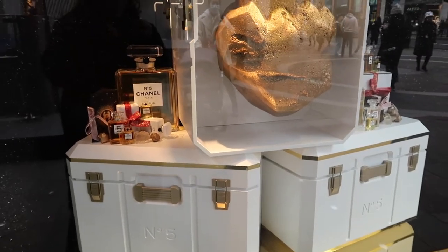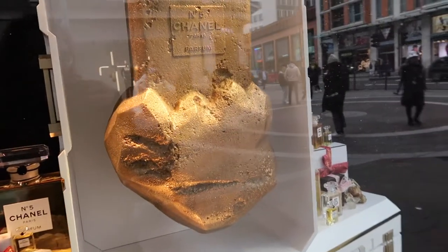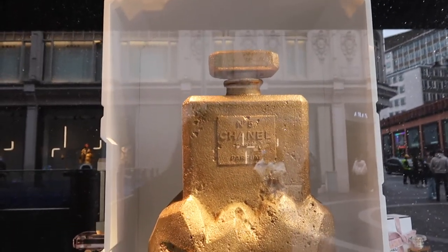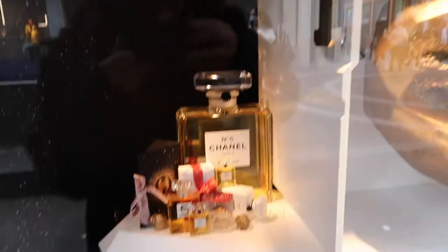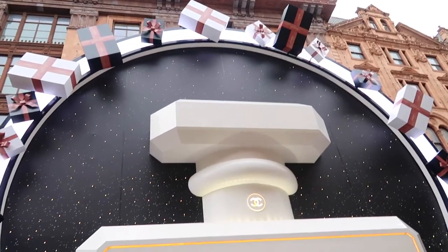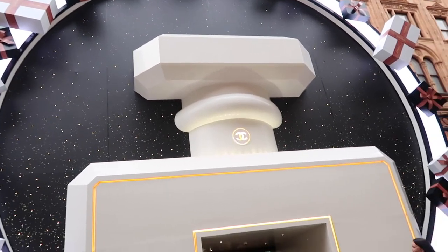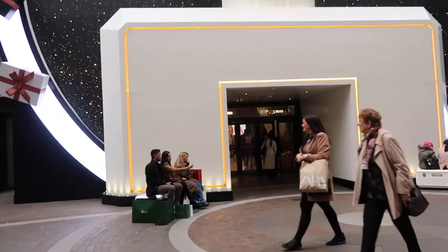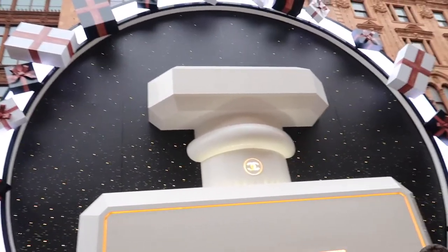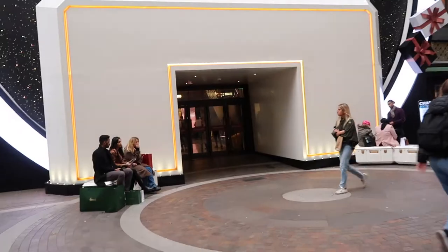This is the last window - you've got the trunks and then this is like a big lump of the moon with a Chanel No. 5 made out of the rock. I wouldn't mind a bottle of Chanel No. 5 that size! Even standing right at the other side of the street I can't get this all in shot, but I'll put a picture - this is the Chanel No. 5 facade entrance.